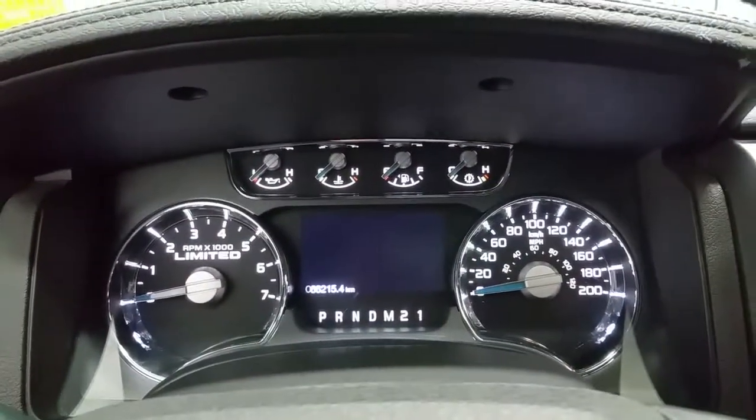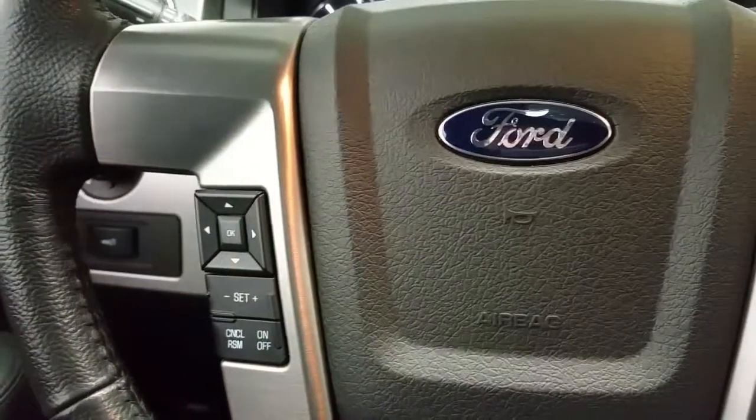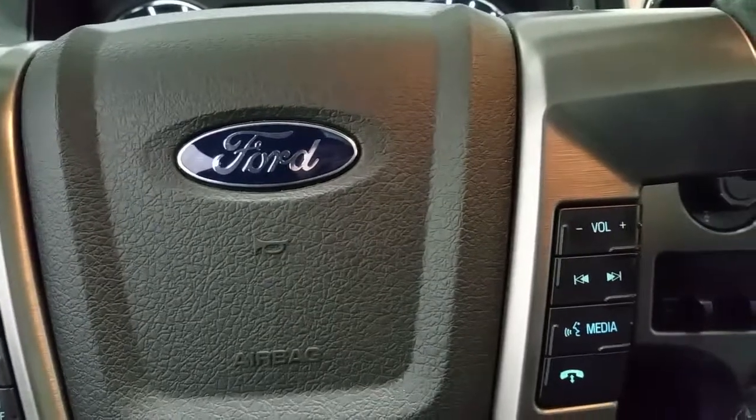Unique Limited badging on the instrument cluster, stainless steel polished steering wheel cover and dash panels, with standard cruise control, driver's airbag, and media voice controls.